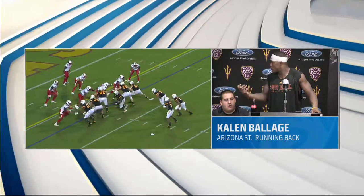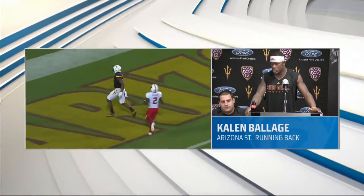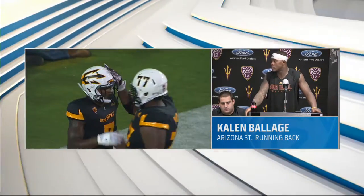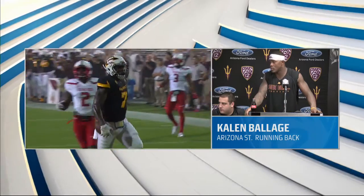We kept coming to the sideline and we were all talking to each other just saying, you know, our defense was — their offense is great, they put on a great show, but our defense got a few stops and we tried to capitalize on it as much as we possibly could. We said we're going to have to be unstoppable and keep scoring every time we touch the field, and that's what we ended up doing.